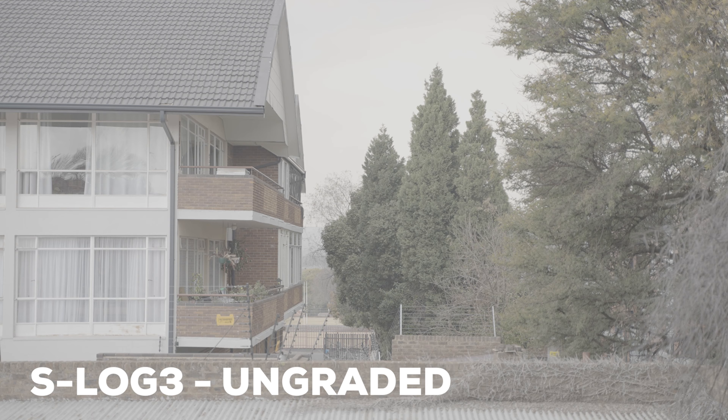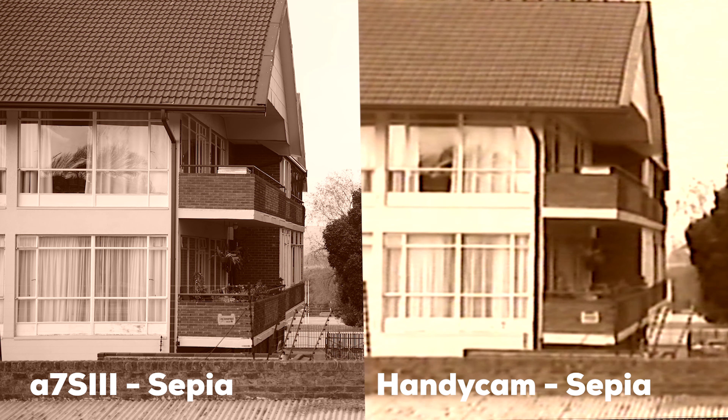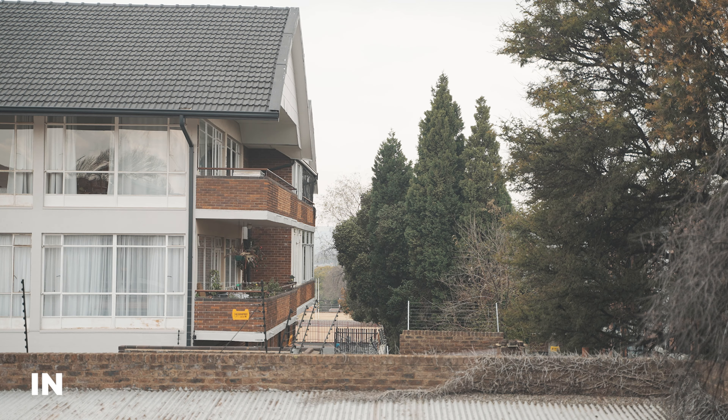The A7S III records all kinds of picture profiles — S-Log, S-Cinetone, Cine4, or anything else you might want — and you can customize down to the black levels. It also has some creative stylized looks, which the Handycam also has. Here's a side-by-side of both the A7S III and the Handycam in sepia, black and white, and normal. Turns out the Handycam was doing the same things back in 2004 — pretty revolutionary. Here are some more creative looks that are only on the Handycam, and here are some that are only on the A7S III.